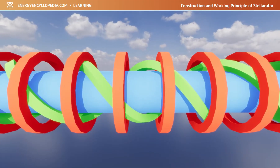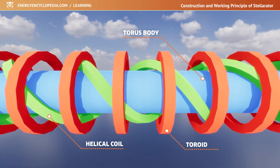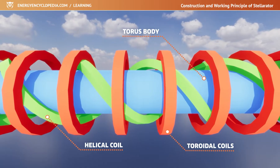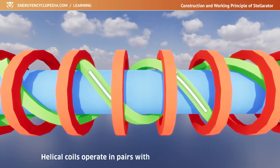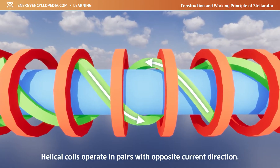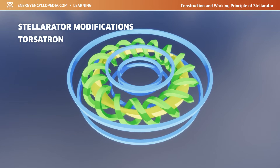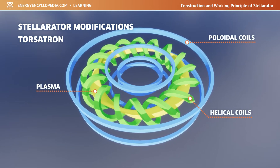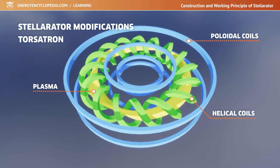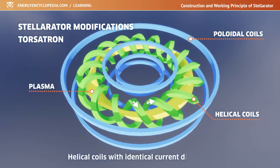The coils of the additional winding are usually wound around the body of the torus, located below the toroidal and poloidal coils. Helical coils must operate in pairs with opposite directions of electric current. One or two simple continuous coils spiraling around the torus are used by the TORSATRON, one of the modifications of this class of device. The TORSATRON's design is based on the assumption that a toroidal field can only be generated using helical coils with identical current direction.